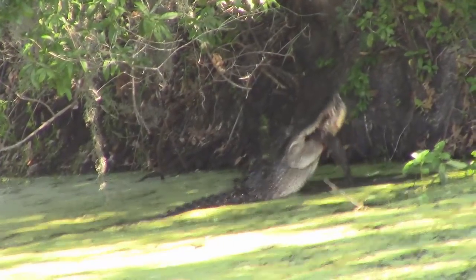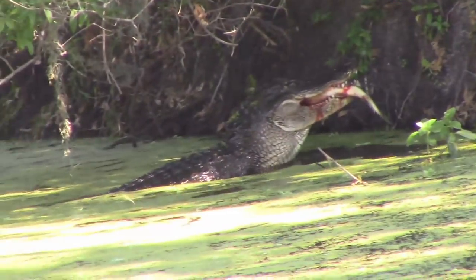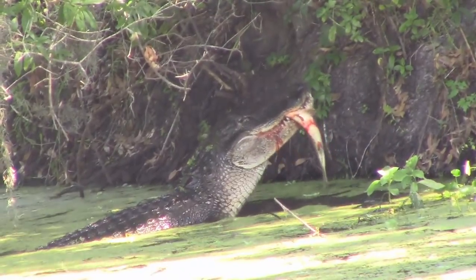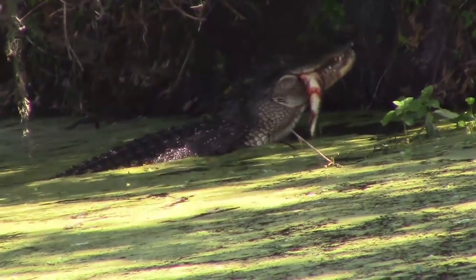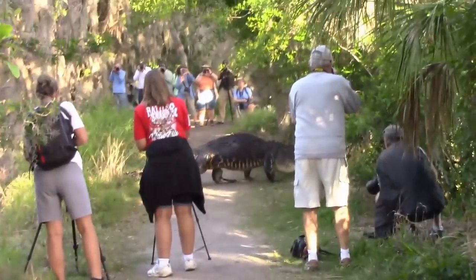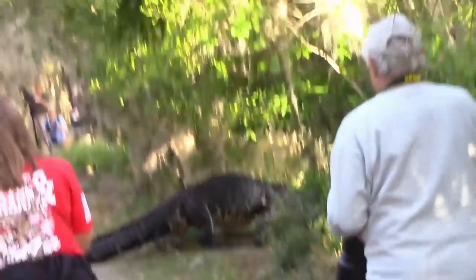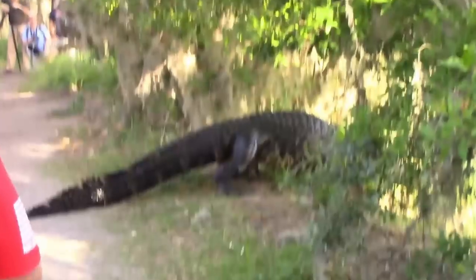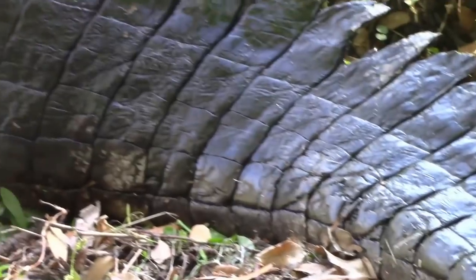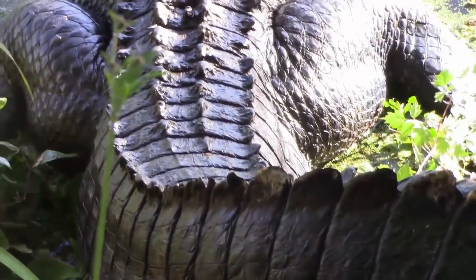An alligator's bite measures up to 2,125 pounds PSI of force. This is the famous gator nicknamed Humpback. I was very lucky to see him crossing in person. He made the park much more popular — you could call him the star attraction.